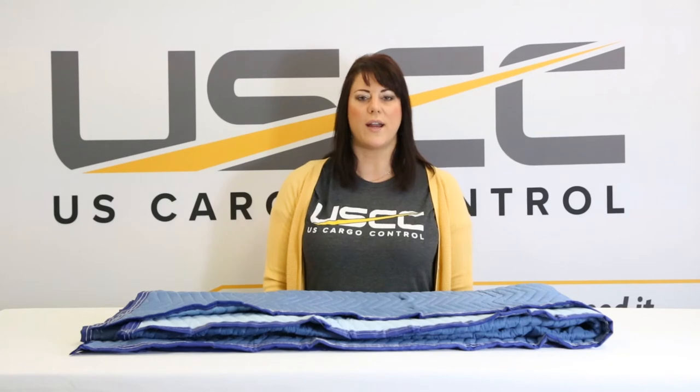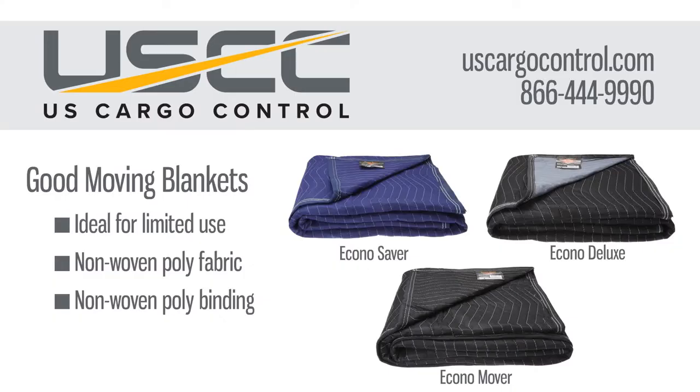Let's talk about our good category of blankets. They range in weights from 43 pounds per dozen to 65 pounds per dozen. They're a non-woven body and a non-woven binding. This category of blankets is great for consumers who need an inexpensive storage solution or truck drivers looking to protect their cargo.